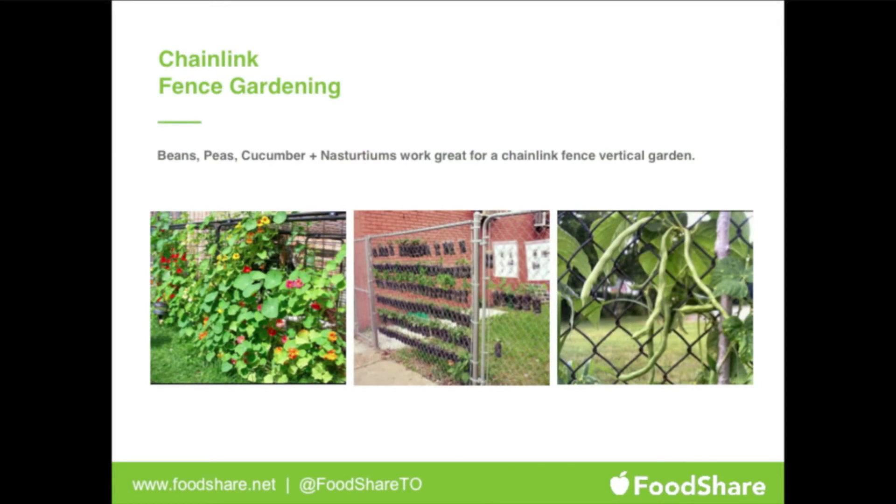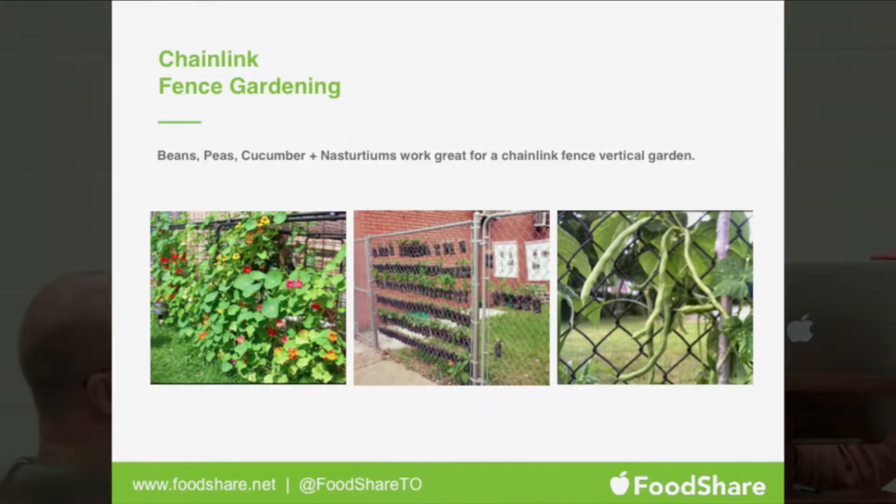Making use of fences around schools is fairly common. Foods that grow well on fences include beans, peas, cucumbers — anything with more of a vine structure. Crawlers definitely make a good way for children to get active and understand how those plants grow and behave.